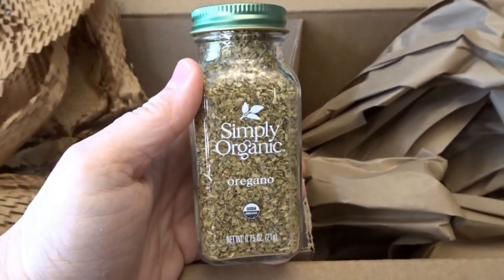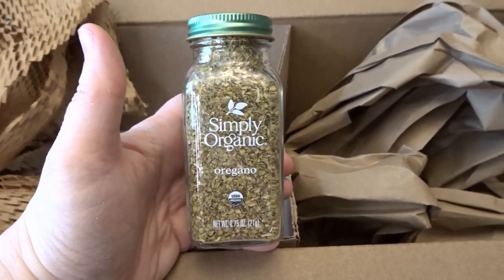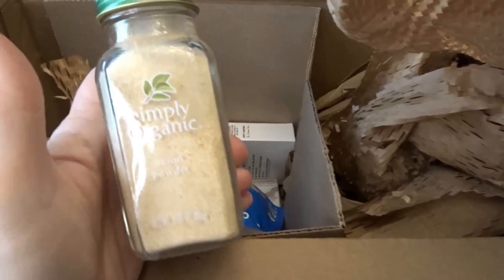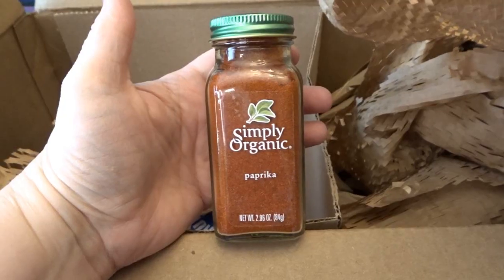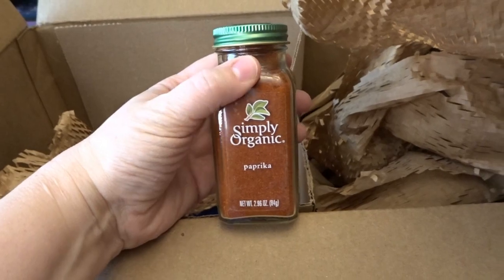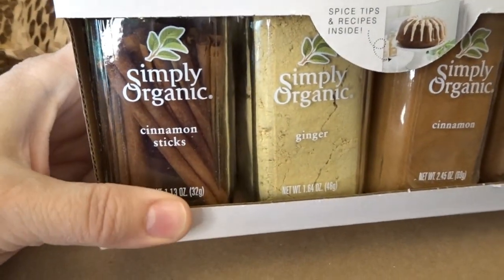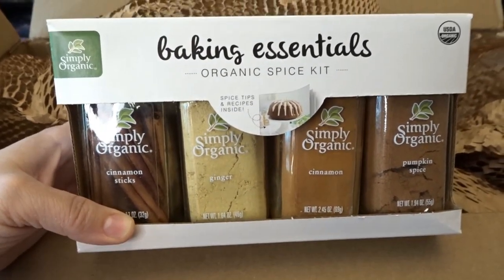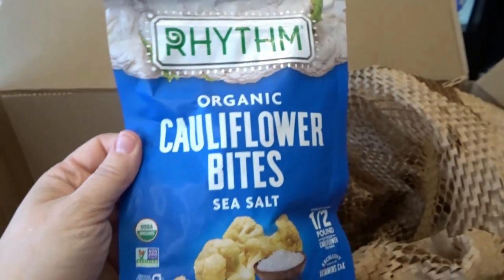I picked up some spices because I'm going to be cleaning out my spice drawer soon and need to refresh a lot of them. I got Simply Organic oregano, Simply Organic garlic powder (I go through that all the time), Simply Organic onion powder, and a nice jar of Simply Organic paprika — I love sprinkling paprika on top of recipes for color. I also picked up an organic baking essentials spice kit that comes with cinnamon sticks, ginger, cinnamon, and pumpkin spice — great for holiday baking.